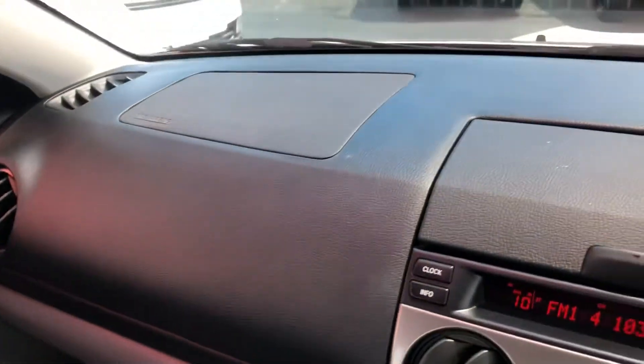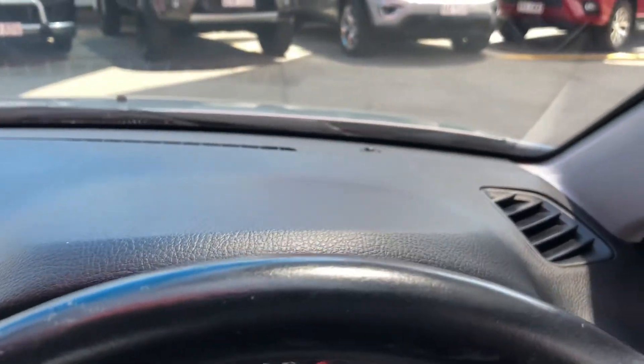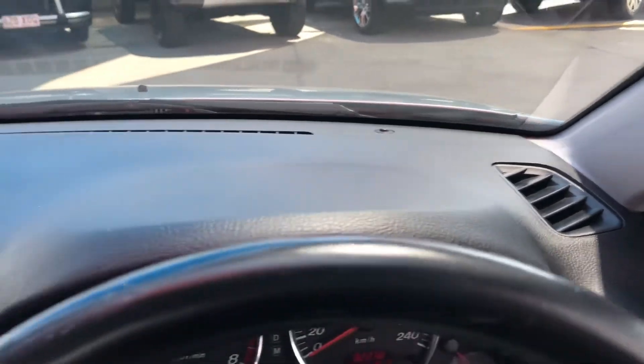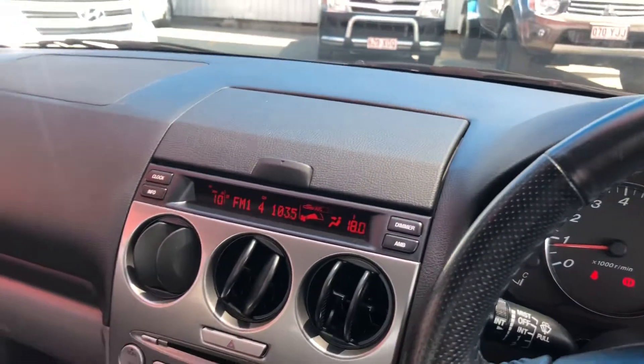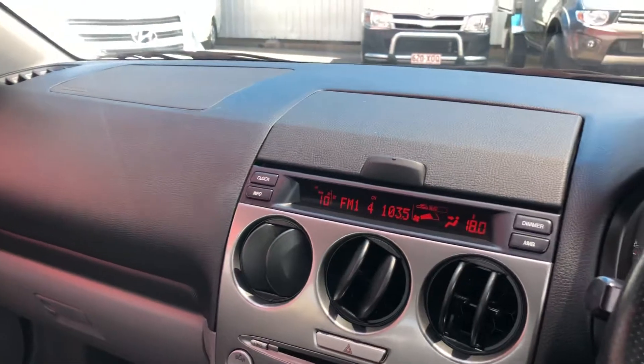It's on for eight grand drive away, and that's including all your stamp duty and obviously all your on-road costs, plus all the work we've done — the professional detail and the car history report. Very good value for money.